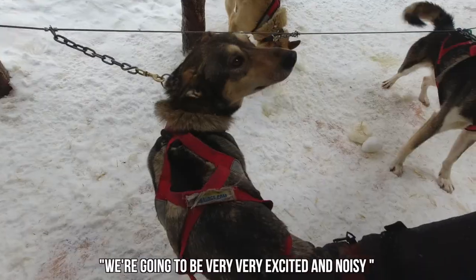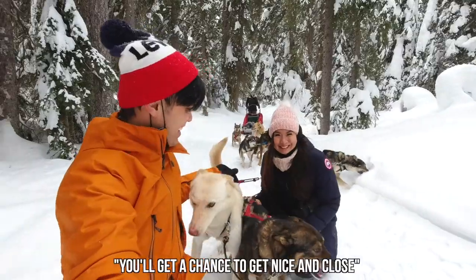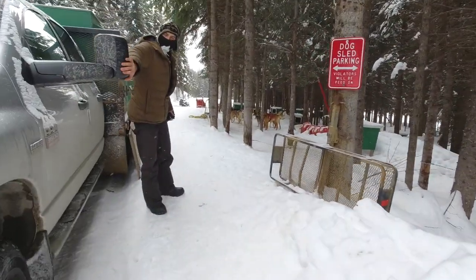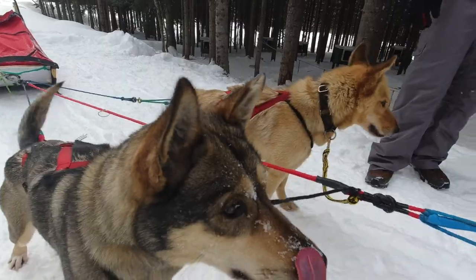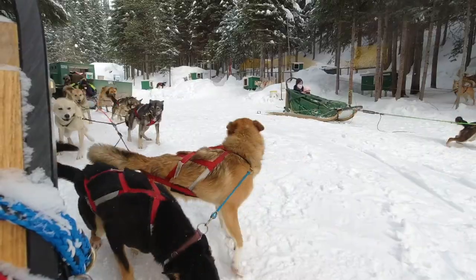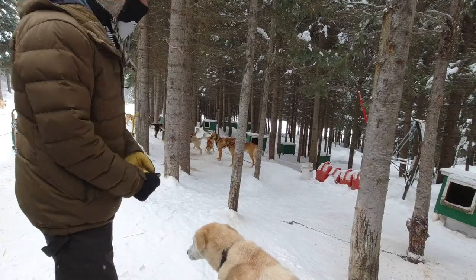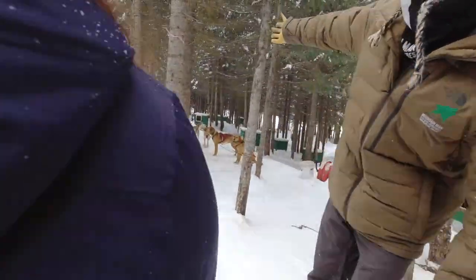We're going to meet all the dogs — they're going to be very excited and noisy when we get there. After we come back from our run, we'll have a chance to get nice and close and meet everybody, because they'll be a lot more calm at that point. In the beginning it's all 'pick me, pick me, I want to go!' Our guide Chris introduced himself — he and Taryn have been in business for 11 years. Everybody is a mixed-breed Alaskan Husky, bred for performance not for show. Any dog on this side is not scared of you, absolutely guaranteed.